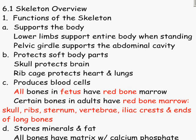There are several different functions. The skeleton supports the body. If you look at somebody when they're standing, your lower limbs support the rest of your body. The pelvic girdle supports the abdominal cavity. The ribcage would protect all your internal organs. It also protects soft body parts — the skull protects the brain.